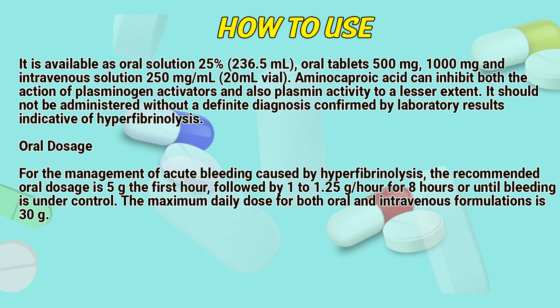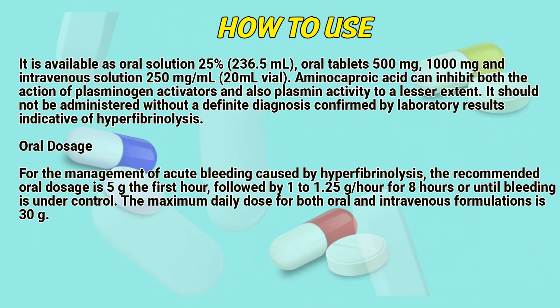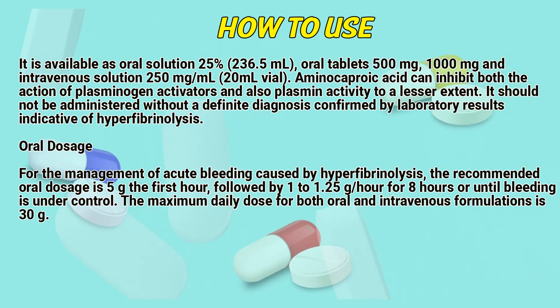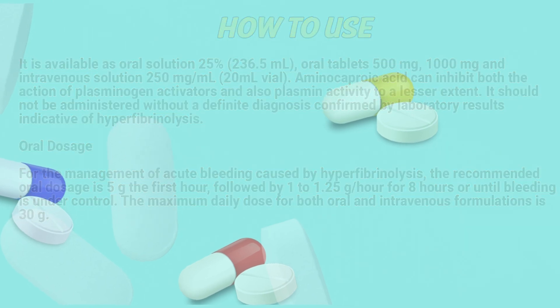Oral dosage. For the management of acute bleeding caused by hyperfibrinolysis, the recommended oral dosage is 5 g in the first hour, followed by 1 to 1.25 g per hour for 8 hours, or until bleeding is under control. The maximum daily dose for both oral and intravenous formulations is 30 g.